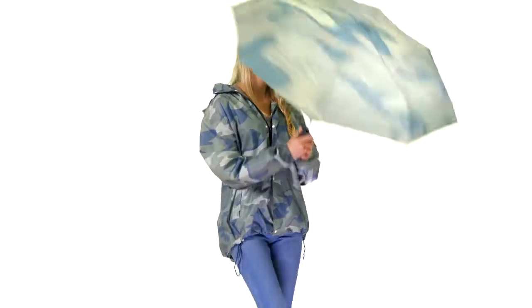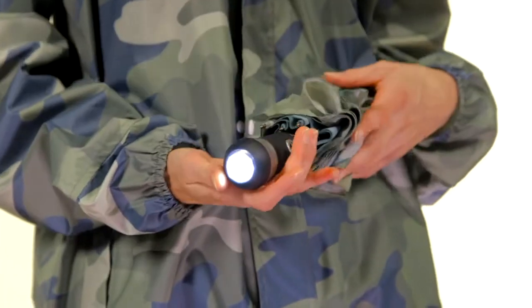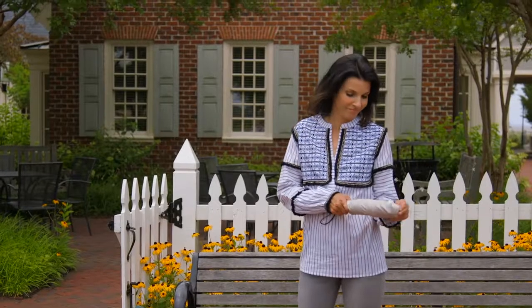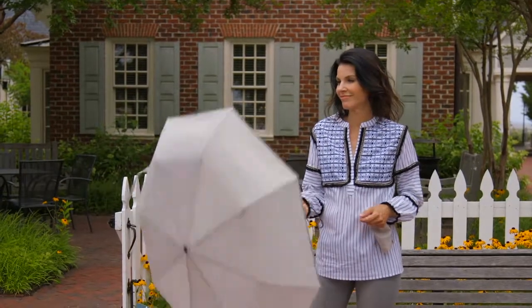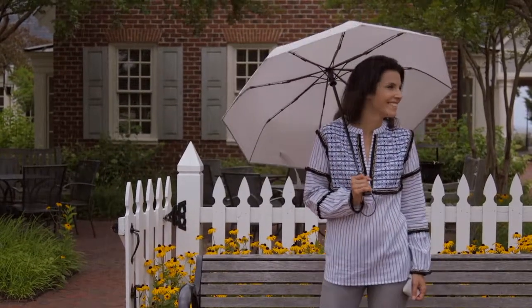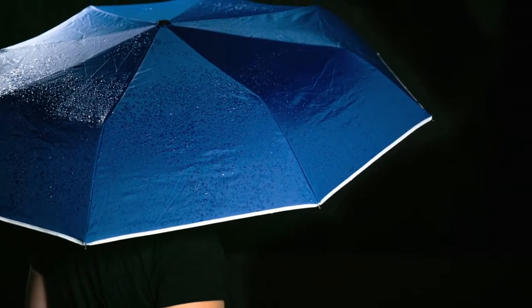We also updated our compact umbrella with an LED on the base of the handle. Just like our existing compact umbrellas, each one has an auto open and auto close feature to make them easy to use. Our umbrella manufacturer is one of the best in the business, and at the same great price we've also introduced reflective trims to make them more visible at night.